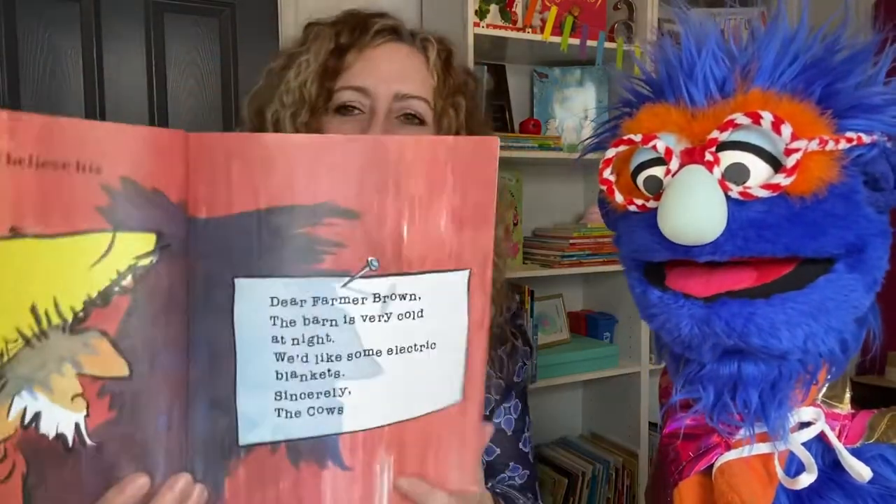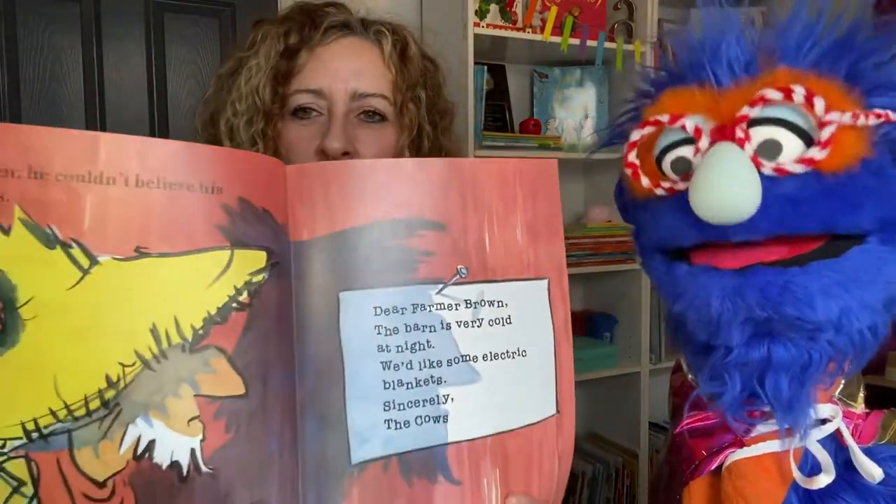Then he couldn't believe his eyes. They've left him a note, Gus. And dear Farmer Brown, the barn is very cold at night. We'd like some electric blankets. Sincerely, the cows. Oh, my gosh. They said it's cold. They want electric blankets. What is an electric blanket? I assume one you plug into the wall? Yeah, that's right. And they heat up. I've got one for my car — it's the best thing I've ever owned. Well, I guess you've got to do what you've got to do.